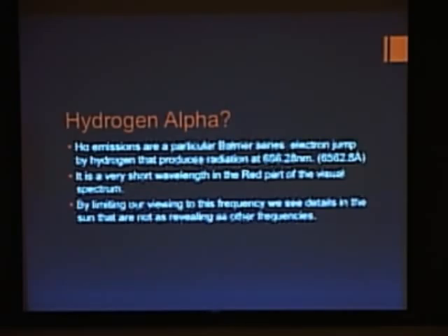Hydrogen alpha — I had to look this up because I thought I knew what it meant, and I didn't. But it's a particular Balmer series electron jump by hydrogen that produces radiation at 656.28 nanometers. The convention is to use things in nanometers, but the tradition is to talk about things in angstroms. We'll stay with nanometers. It's a very short wavelength.